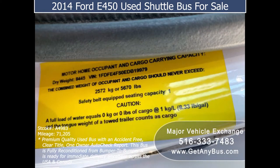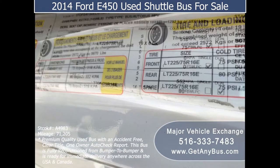For more information on our short buses for sale, visit www.getanybus.com and call Charlie at 516-333-7483 today.